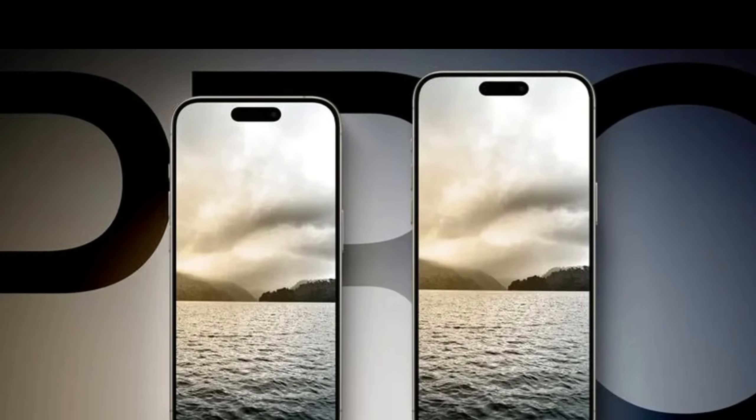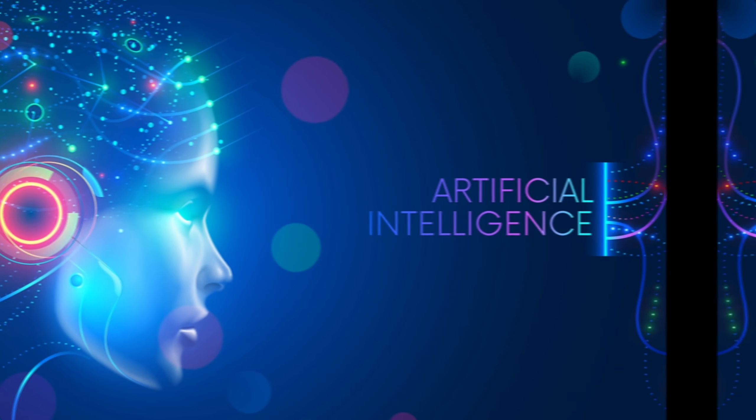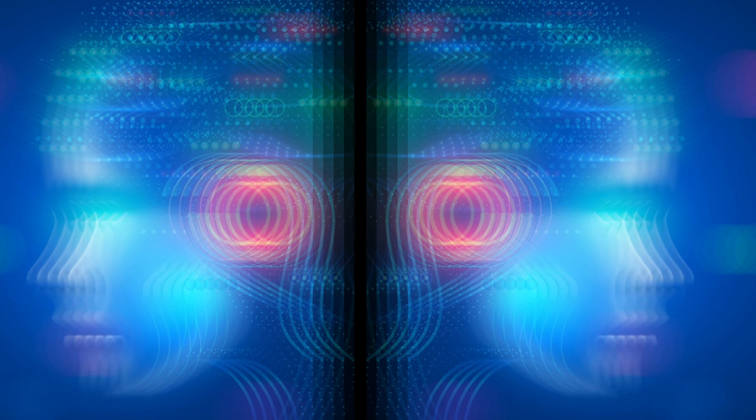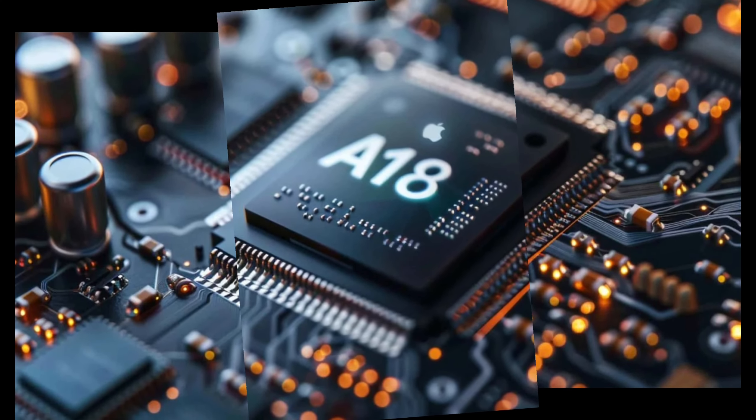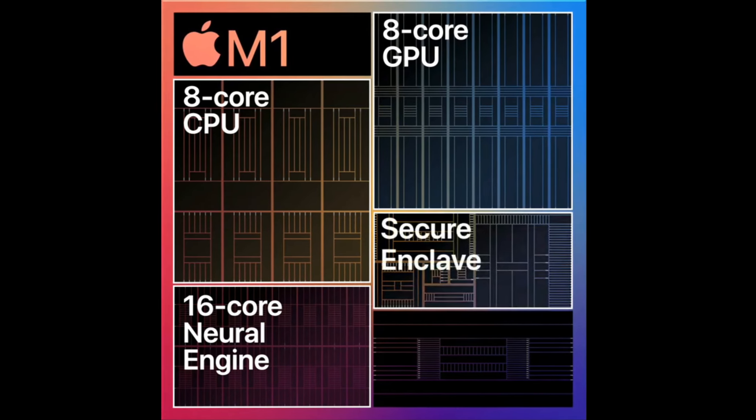iPhone 16 Pro models are rumored to feature an upgraded neural engine with significantly more cores, which could result in some of iOS 18's generative AI features being exclusive to those models. Poo previously said the larger die size would be related to the neural engine, which could power on-device generative AI features.